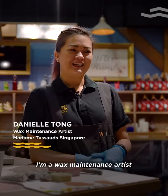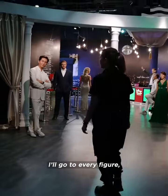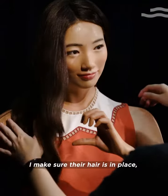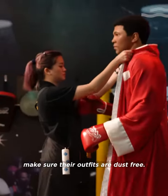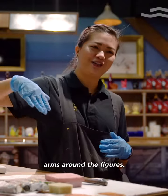I'm a wax maintenance artist here at Madame Tussauds and what I do is I take care of the figures. I'll go into every figure and look at them from top to toe, make sure their hair is in place, make sure their outfits are dust free, because people tend to put their arms around the figures.